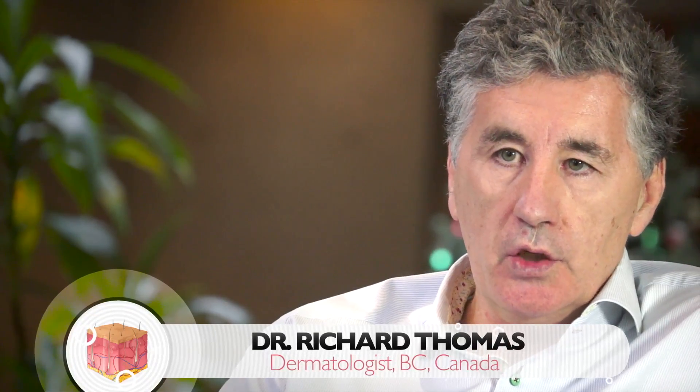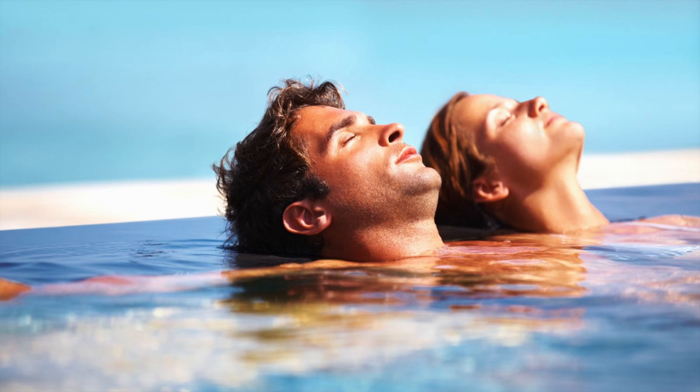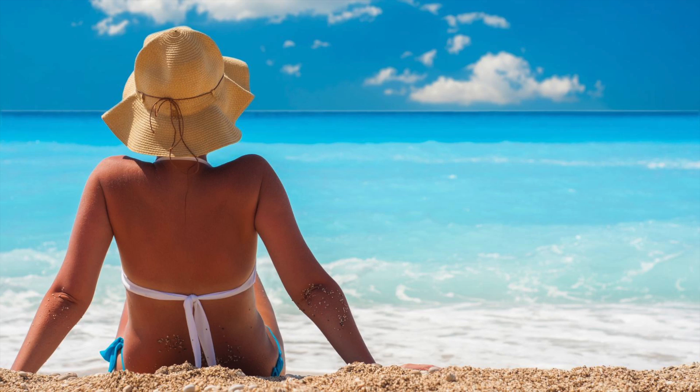Sun damage can be classified into the acute and the chronic. The acute sun damage would be a sunburn. We're all familiar with what a sunburn looks like — it's caused by ultraviolet B, which causes this burning. It damages our DNA, so there's no safe sunburn.